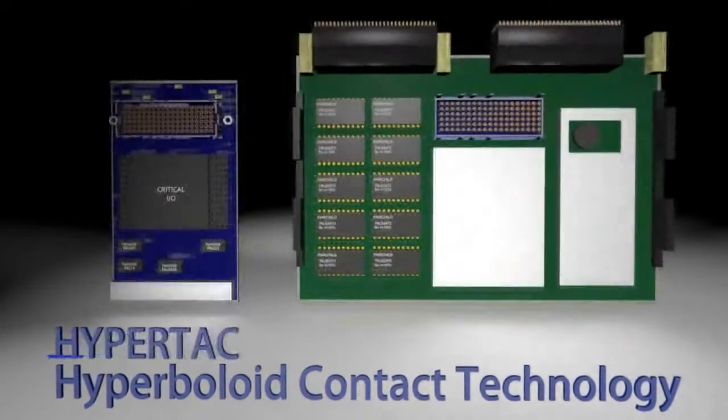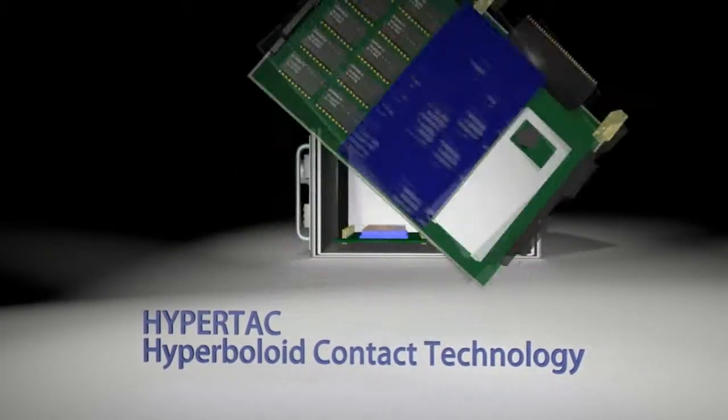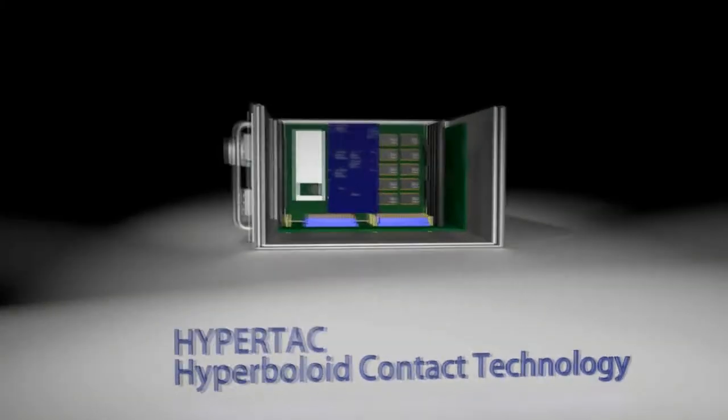These two new products from HyperTronix are bringing a new level of reliability, performance, and ruggedness to the VITA standard, enhancing its market adoption into military and aerospace electronic systems.